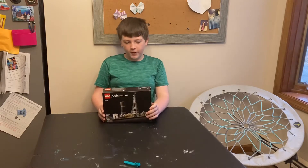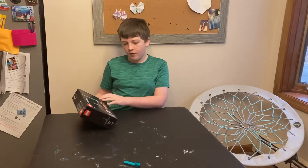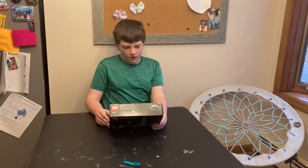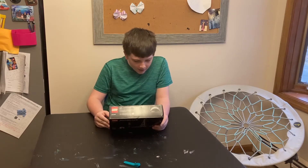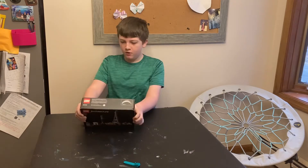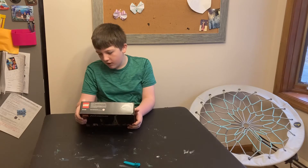Hey Potatoes, today we're building Lego Architecture Paris Skyline, age 12 and up, 649 pieces. The models in the set are Arc de Triomphe, Champs Elysees, Tour Montvermis, Grand Palais, Eiffel Tower, and the Louvre Museum.